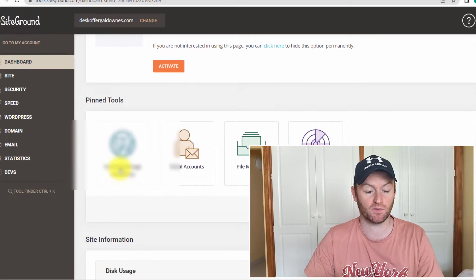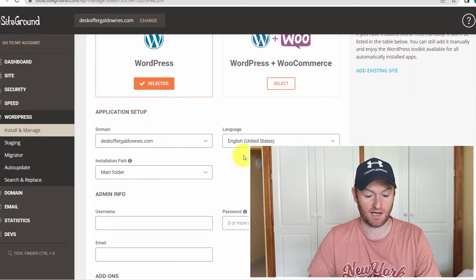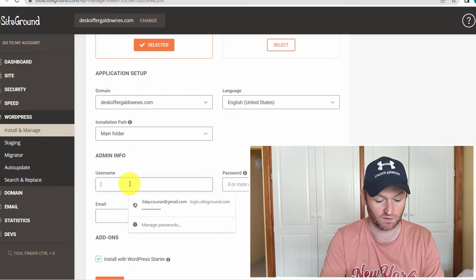Go to 'Install and Manage WordPress,' click on 'WordPress,' and go ahead and set it all up with your username, email, and password.